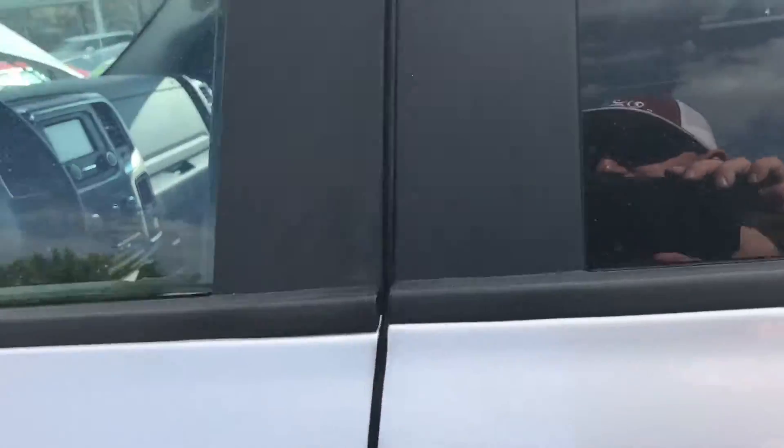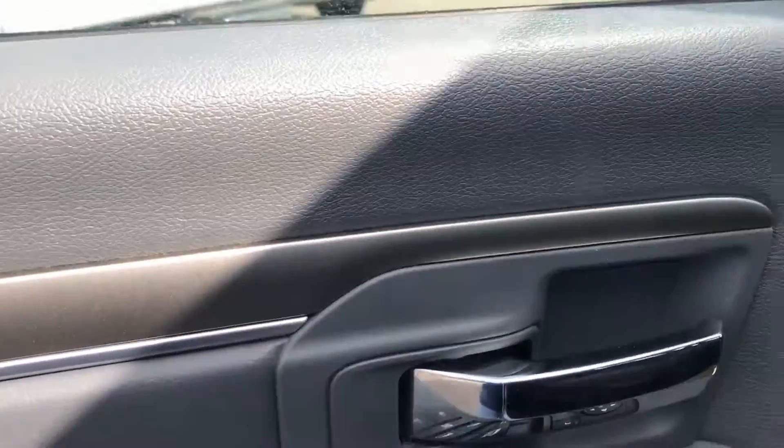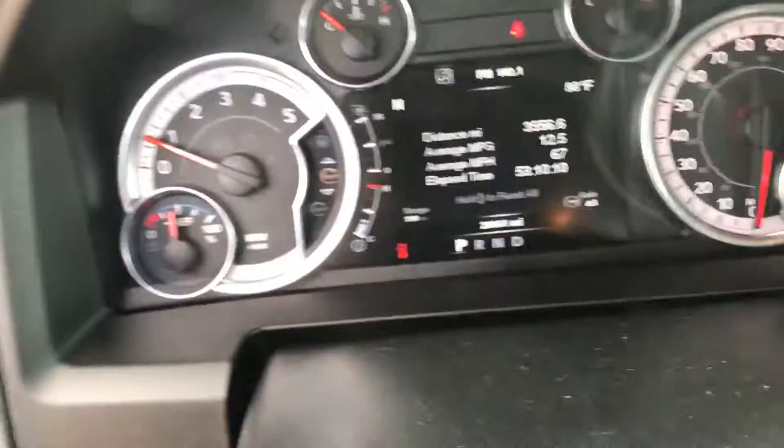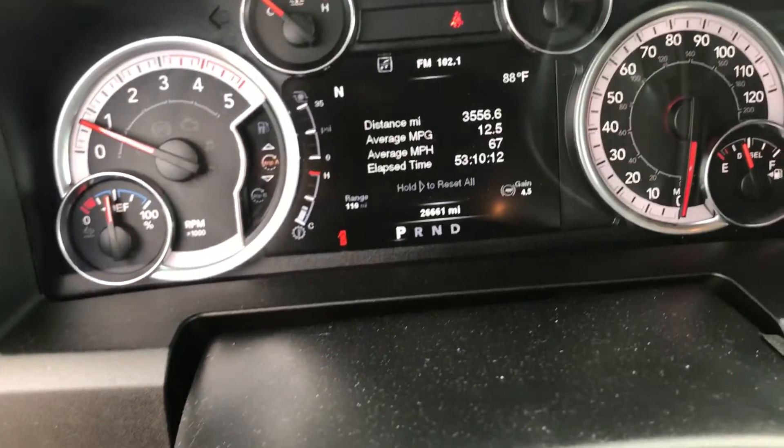Remote start is also on this truck. Power windows, power mirrors, power locks, automatic lights, steering wheel controls, complete with Bluetooth. Sitting at 26,000 miles.